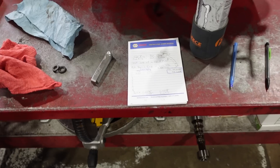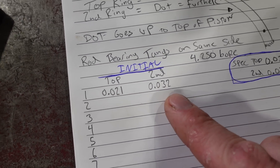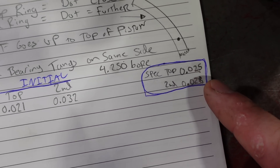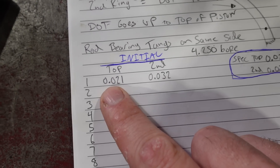Let's talk ring gap. I already took the measurements on the number one cylinder — the top ring is at 21,000, the second ring is at 32,000. That's a pretty big discrepancy. What I want to shoot for is 25,000 on the top and 28 on the second. Obviously if it's bigger than that we'll leave it alone. Depending on your application, piston ring gap is going to vary greatly — smaller bores need a smaller gap, larger bores need a larger gap, and a higher horsepower application like a turbocharged or nitrous motor needs a bigger gap than a street motor.